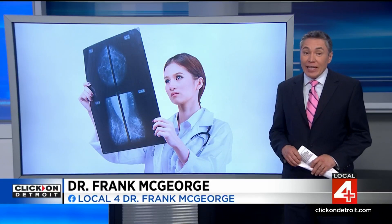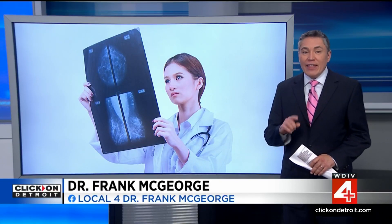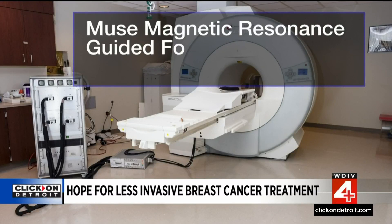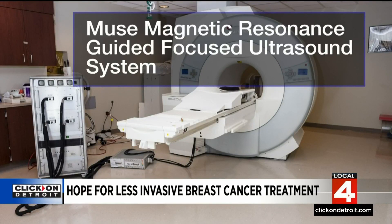Scientists from the Huntsman Cancer Institute in Utah have developed a different approach to eradicating some breast cancer tumors. It's called the Muse Magnetic Resonance Guided Focused Ultrasound System, and it could redefine the way we fight some breast cancers.